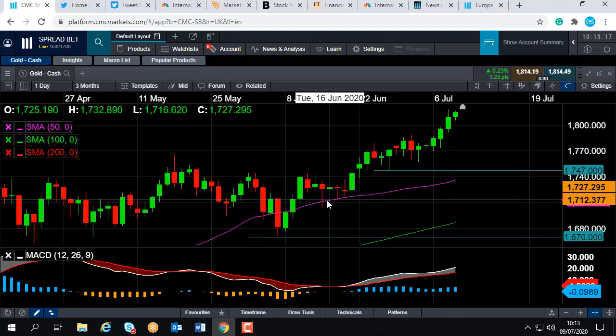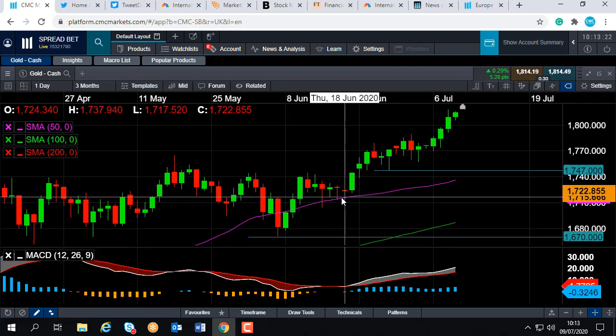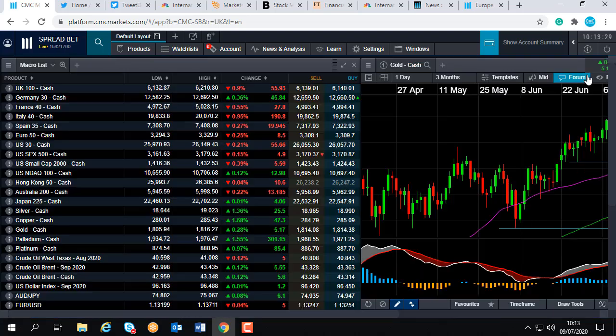Notice how the 50-day moving average acted nicely as support on a few occasions in the middle of June. If a metric has been important in the past, it makes it more likely it will be important in the future, although there are no guarantees.